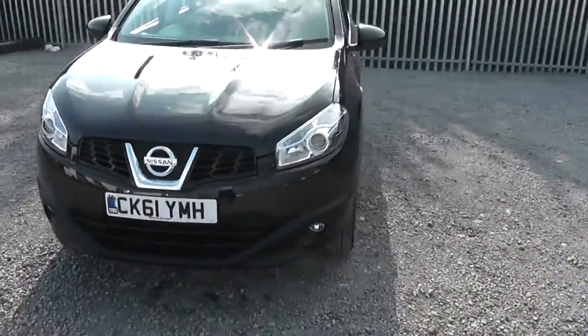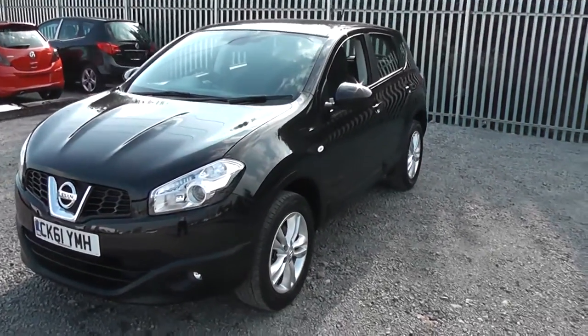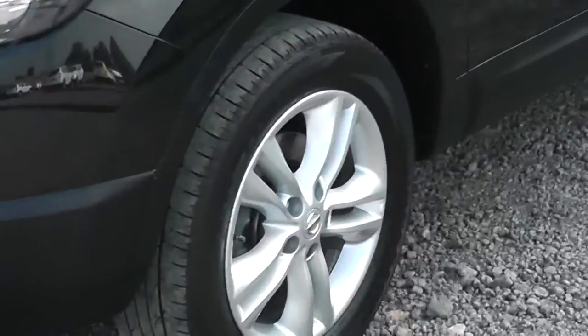If we move around to the left hand side of the vehicle, you can see it comes along with body colour bumpers, wing mirrors and door handles. From this view you can see that the bodywork, the paintwork and the 17 inch alloy wheels are in very good condition.